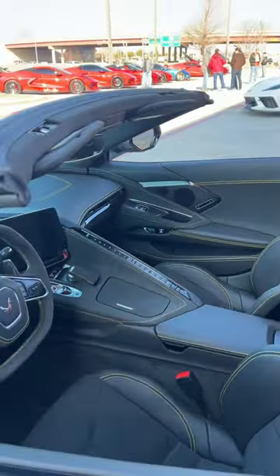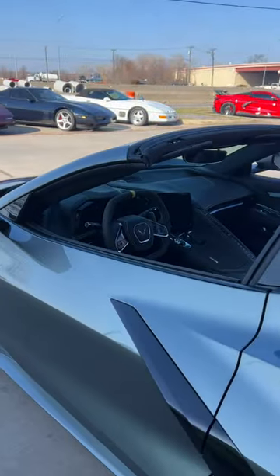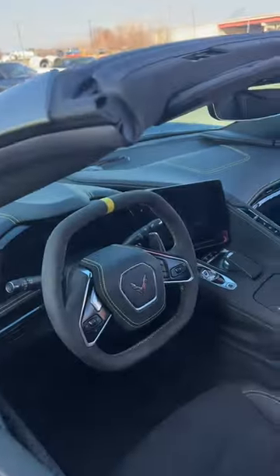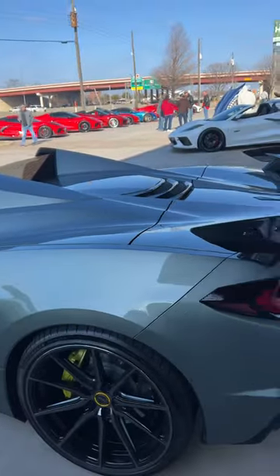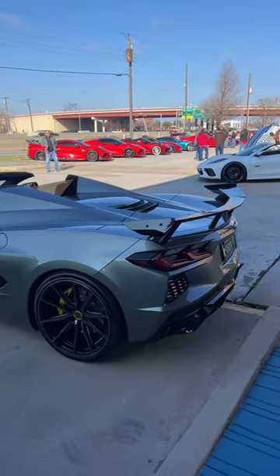They got the GT2 seats right here. Look at all that microfiber suede — oh man, beautiful. It's got the high wing spoiler on here on this Z51. Beautiful car.